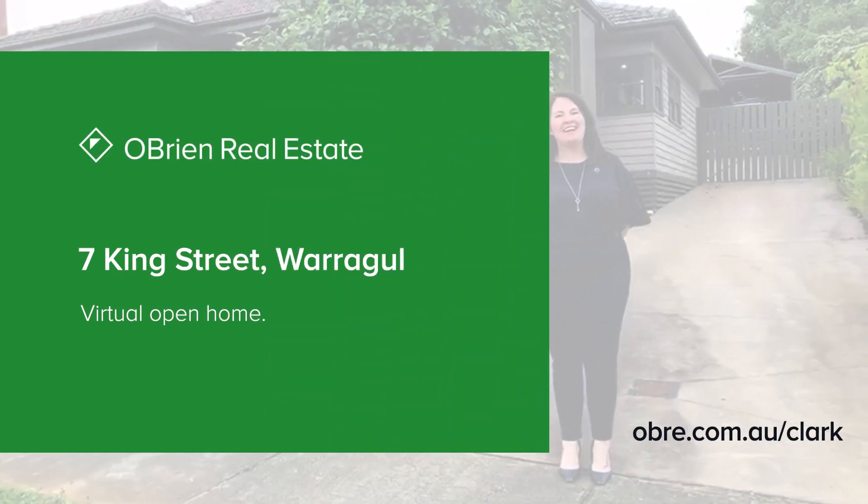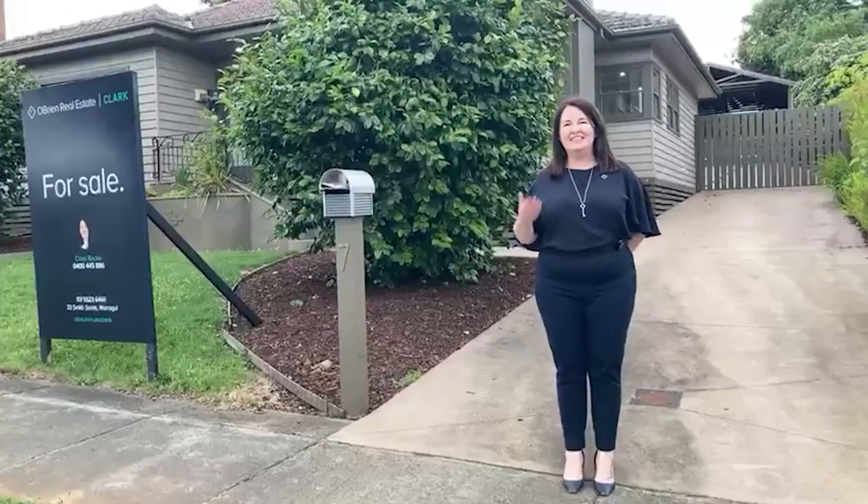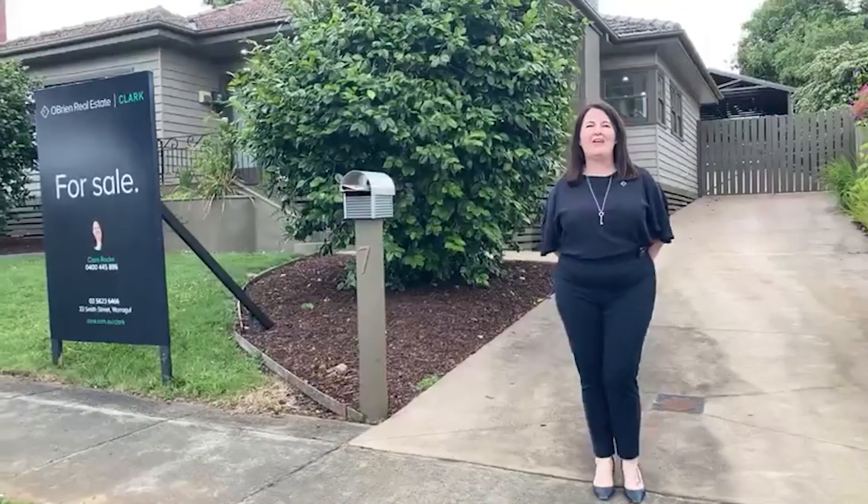Hi everyone, Clare Rock from O'Brien Clark Real Estate here today at number 7 King Street in Warragul. Daniel, behind the camera, tell us a little bit about where we're at.